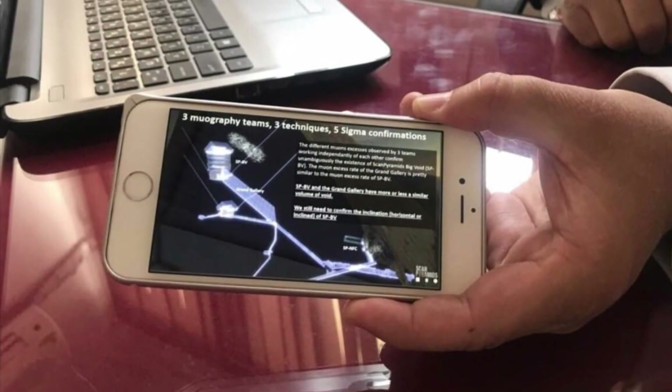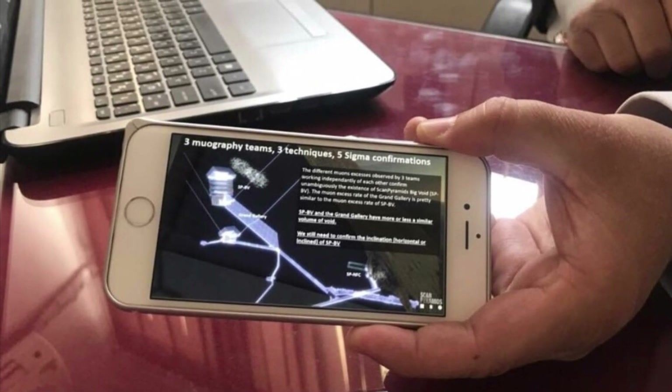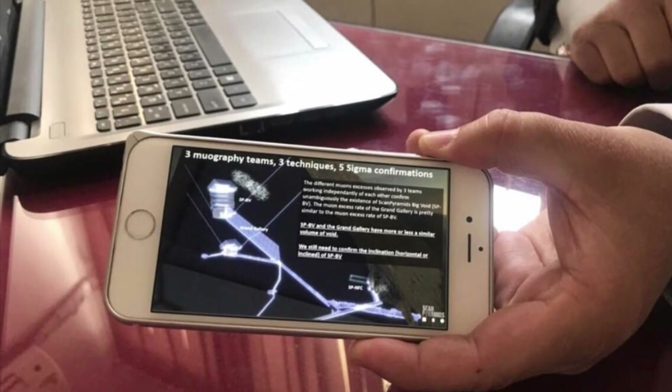Let's start with the muon scan technology on the Great Pyramid. Here I am in the office of Dr. Eldamati, the minister of antiquities of Egypt, who commissioned this. He showed me his phone — this is actually his phone — and I asked if I could take a picture of it. This is the results of the muon studies he commissioned. You can see there's a large void that three different teams confirmed is there above the Grand Gallery and the King's Chamber relieving chambers, and then there's another void right inside the original entrance to the Great Pyramid.